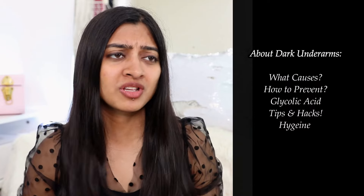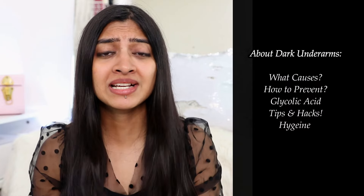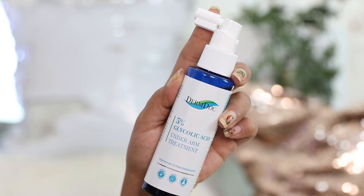What's up guys, welcome to Super Wow Styles. This is Prachi, and in today's video we're going to talk about dark underarms — what causes dark underarms, how to treat it with glycolic acid. I recently came across an amazing product, so I'll review that for you guys today.